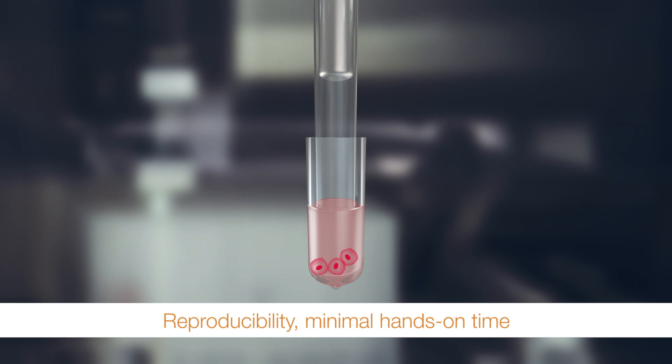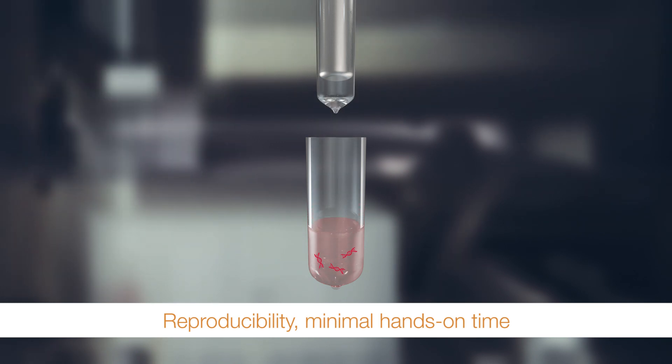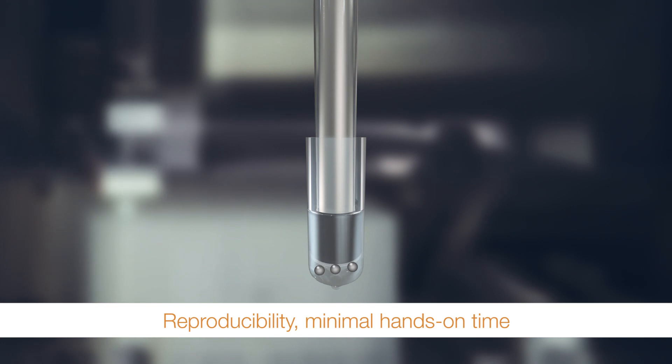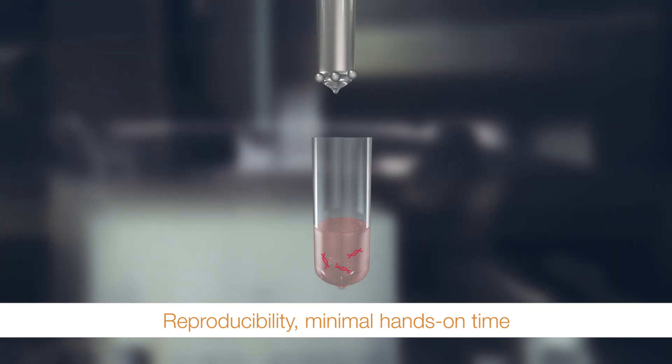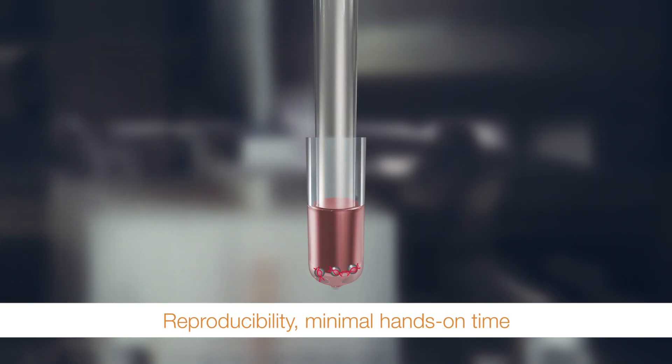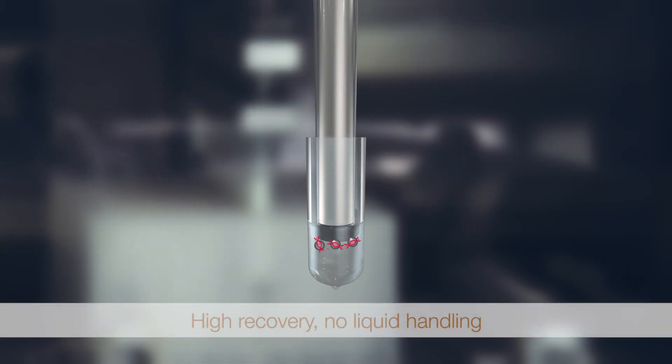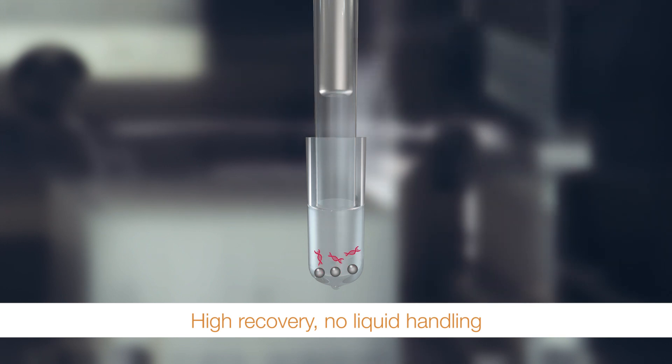By leveraging magnetic bead technology, the purification workflow is automated and easier than ever. Simply start the session, load the plates, and walk away. You're free to do other tasks in the lab while the system is running.